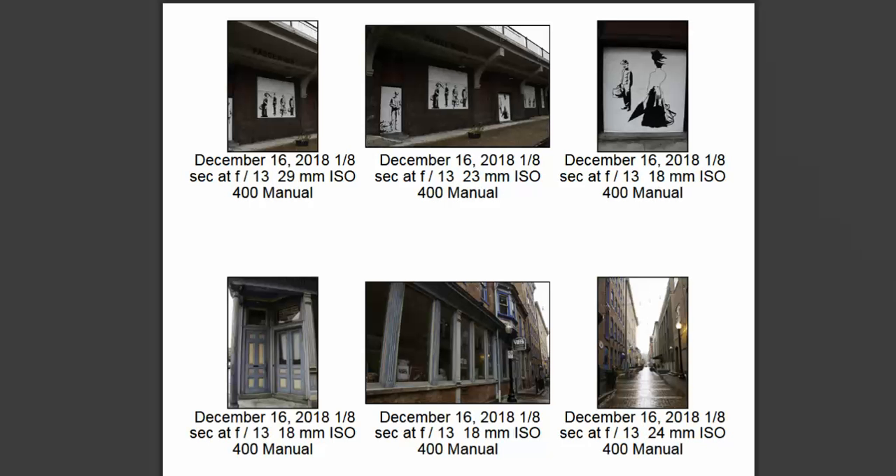Weather can throw a monkey wrench into plans, but I think considering what you have here, the weather actually worked out well for you. Housekeeping items, everything looks pretty really good. The only thing missing is a couple pieces of metadata. Just make sure to review that on the homepage announcement — the five different pieces I'm looking for.